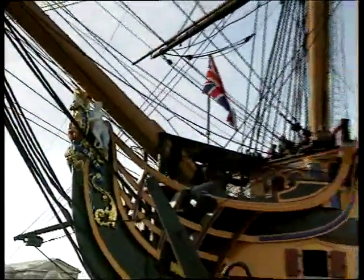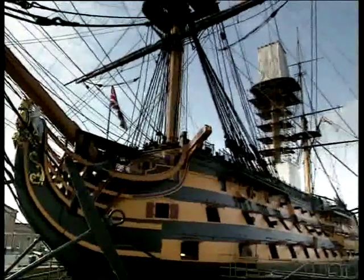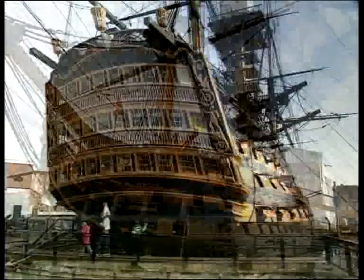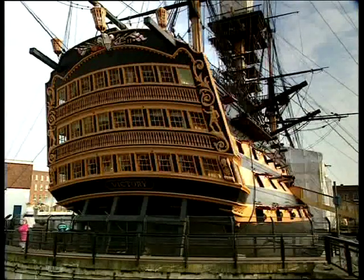At the heart of that navy were the stout oak hulls of ships like this, HMS Victory. Seen here in her permanent berth at Portsmouth Harbour, the Victory was typical of the larger ships of the Nelson era.